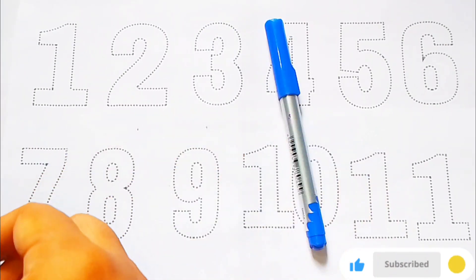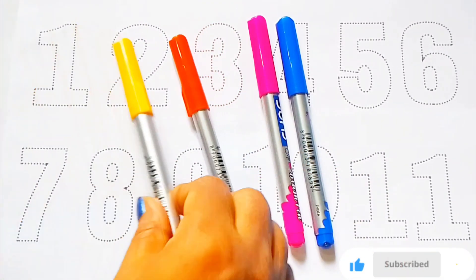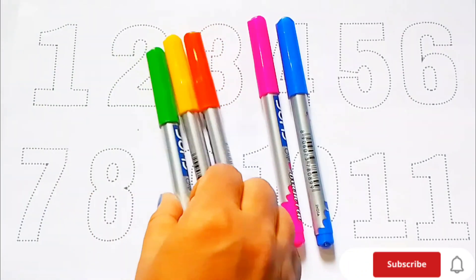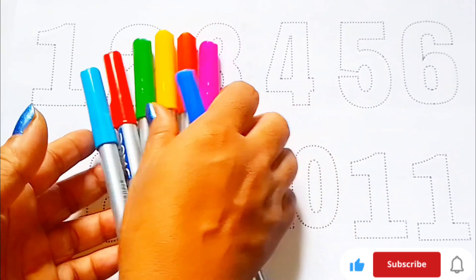Blue color, pink color, orange color, yellow color, green color, red color, sky blue color.